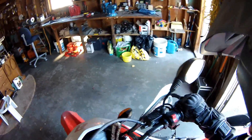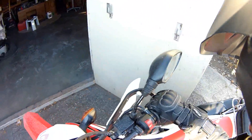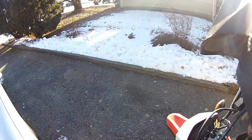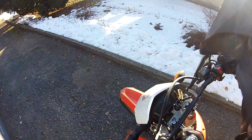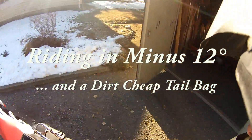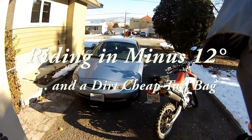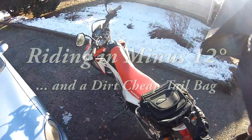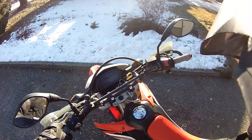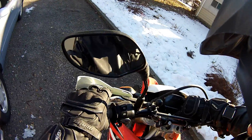Well, good afternoon. This is just a little video to demonstrate that I really am a little nuts. The temperature is minus 12 centigrade, and that's pretty damn cold. We want to take a little ride anyway and see what it's like.